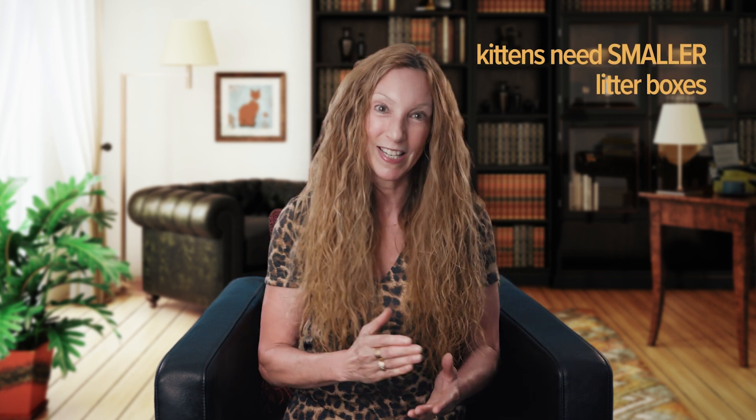First, look at the size of the box. Do you have a kitten or an adult cat? The box you had when you first brought your kitten home is not going to be suitable now that she's fully grown. Kittens need smaller litter boxes; cats need bigger ones. Adult cats come in different sizes just like people, so they need boxes of varying sizes, shapes, and side heights.